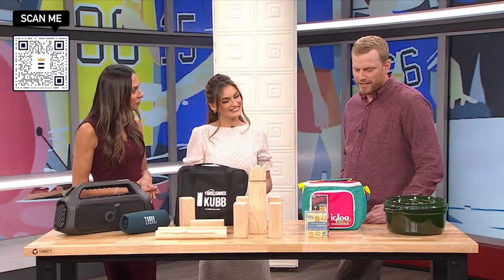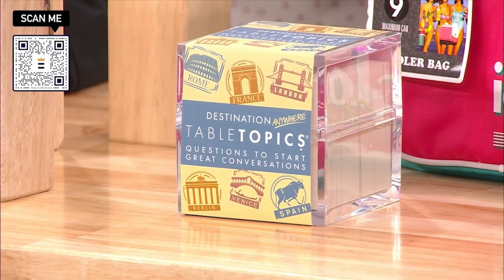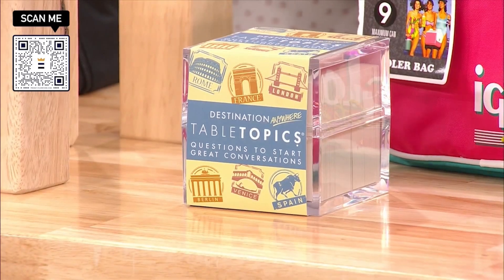We also have another game here — this is Table Topics. It allows you to kind of keep the conversation flowing. You can meet new people very easily. It basically just tees you up with questions, and then you can get to know folks.